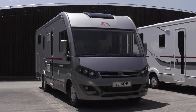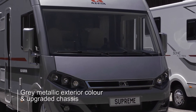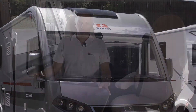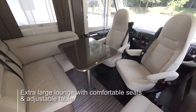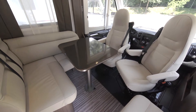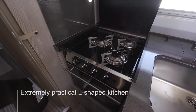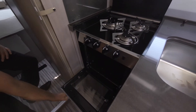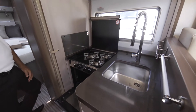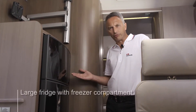This is the top of the range Sonic Supreme, distinguished with its grey metallic exterior colour and upgraded chassis. The extra large lounge is a great place to entertain with really comfortable seats and an adjustable table. The L-shaped kitchen is extremely practical. There is a three burner hob, an oven with grill, a large sink and plenty of workspace. There is a large fridge and separate freezer compartment.